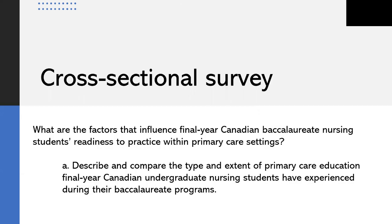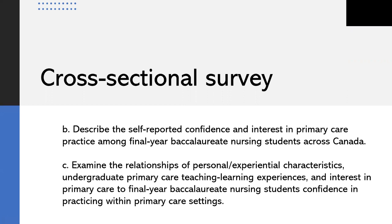The last component of the project is a cross-sectional survey of Canadian undergraduate nursing students about their experiences of primary care education within their programs, conducted concurrently with the qualitative descriptive study. The question is: what are the factors that influence final year Canadian baccalaureate nursing students' readiness to practice within primary care settings? Objectives include describing and comparing the type and extent of primary care education experienced, describing self-reported confidence and interest in primary care practice, and examining the relationships of personal and experiential characteristics, undergraduate primary care teaching learning experiences, and interest to students' confidence in practicing within primary care settings.